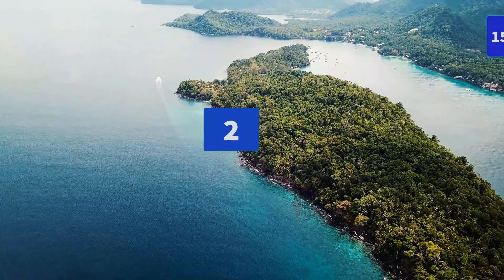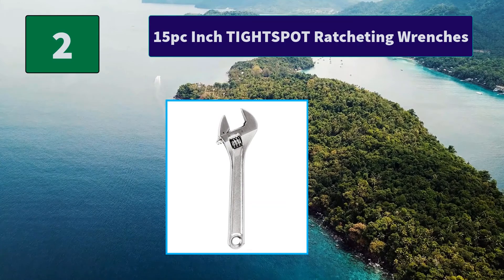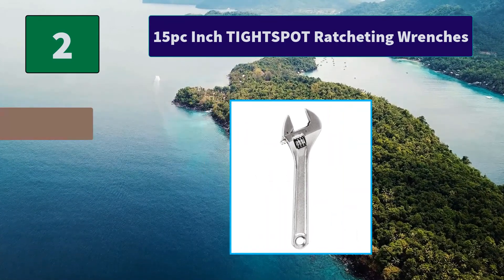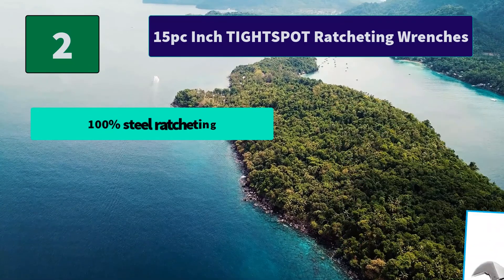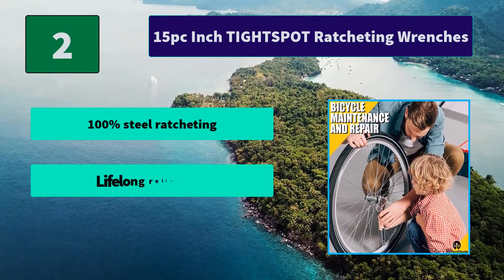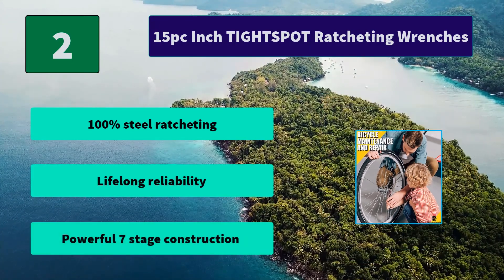Number 2: 15-PC Tight Spot Ratcheting Wrenches. Our extra precise ratcheting wrench is faster to use in tight spaces than a standard wrench. Reaching bolts in tight, dark spaces kills your productivity. Main Features: 100% steel ratcheting, lifelong reliability, powerful 7-stage construction.